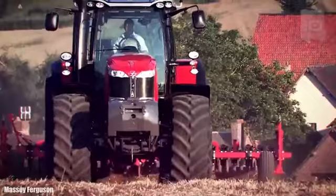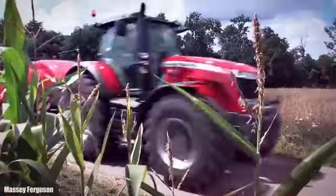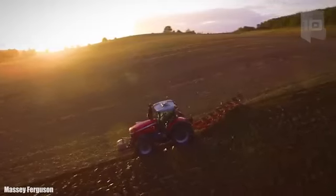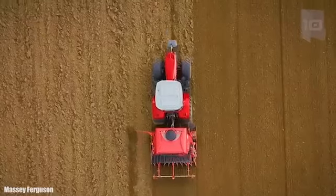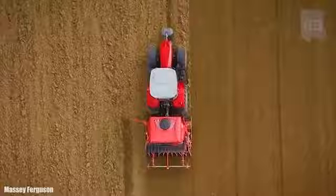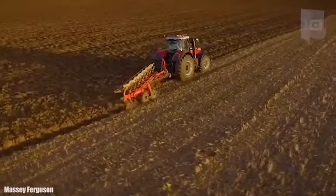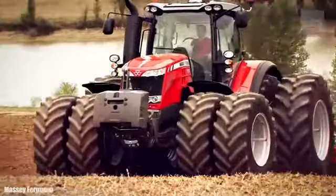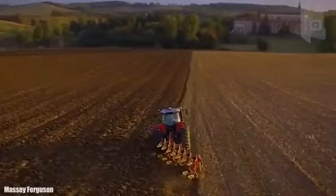It has a new generation engine with 405 horsepower and can reach a maximum speed of 31 miles or 50 kilometers per hour. It has a 166-gallon or 630-liter fuel tank. It has different types of single and double tires and counterweights that provide maximum traction with reduced consumption.